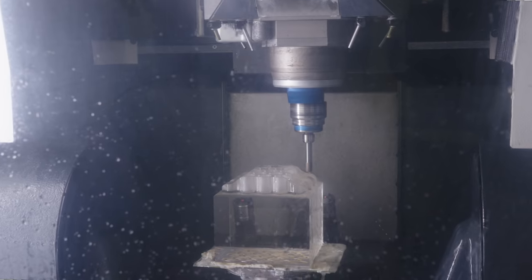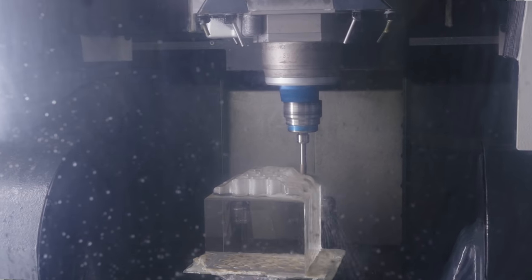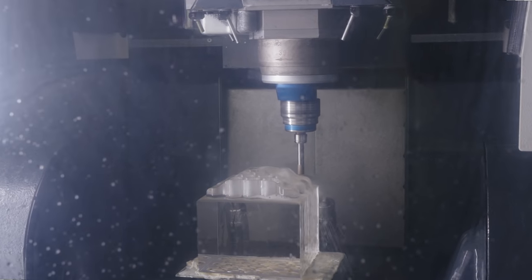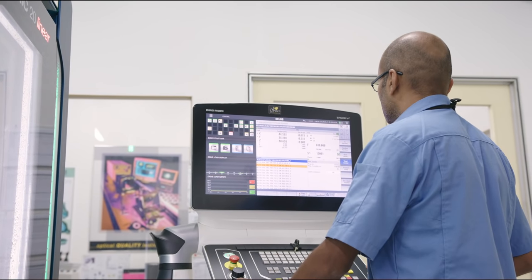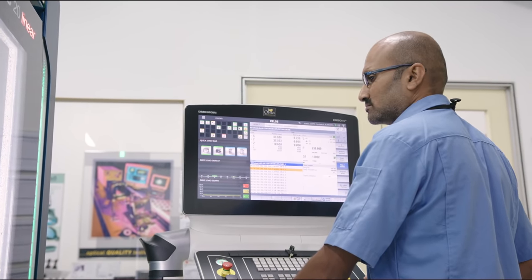DMG Mori ultrasonic five-axis precision machine centers greatly reduce tool wear compared to other optics manufacturing equipment, which decreases cycle times and makes tighter tolerances achievable.